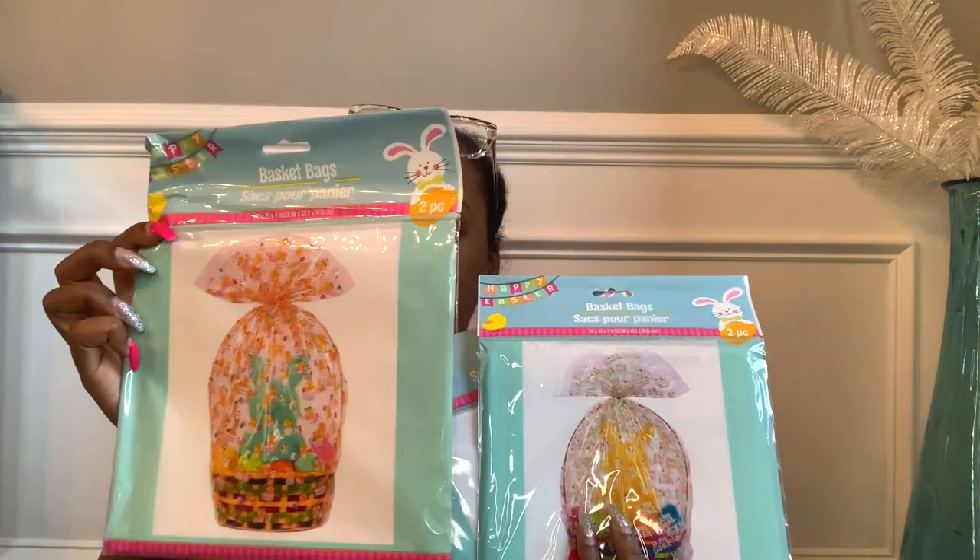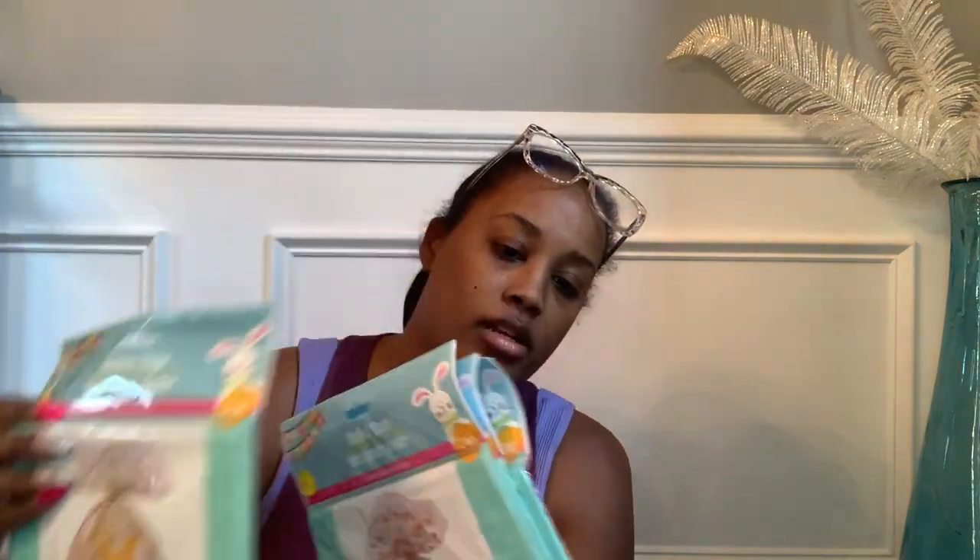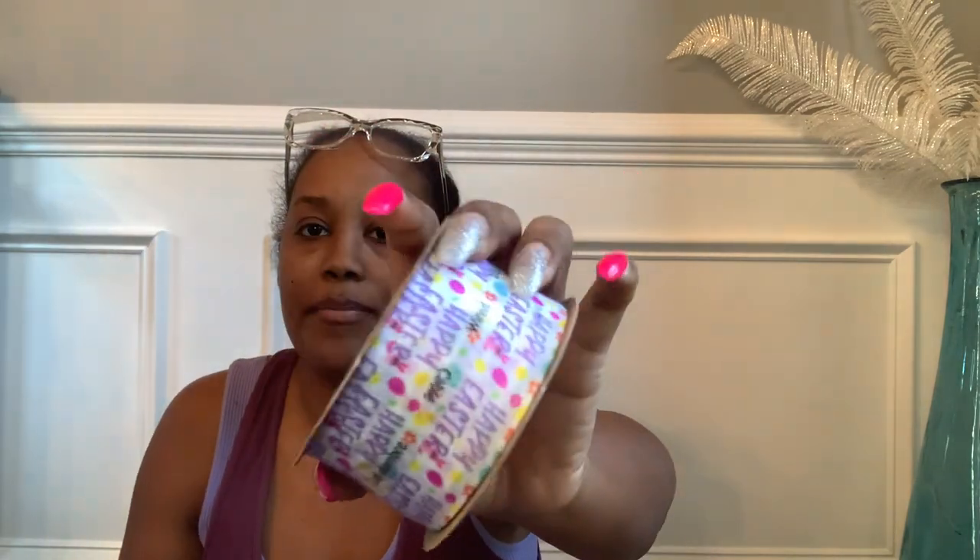The basket bags come in several different patterns. To close them at the top, I got different Easter wired ribbons — one that says 'Happy Easter,' one with eggs and a bunny butt print, and a burlap-style ribbon with 'Happy Easter' and eggs on it.